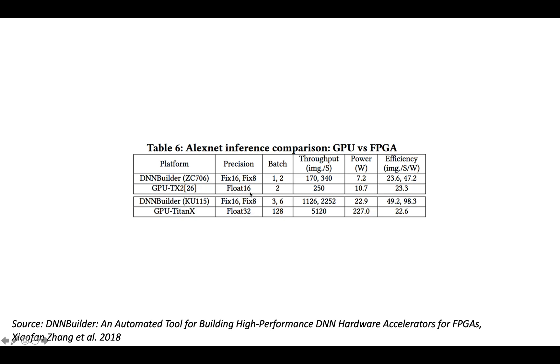Even on the small FPGA using only 7 watts of power, throughput was between 170 and 340 images per second. If you're willing to scale up to 22 watts and a larger batch size, you can get well over a thousand images per second at a batch size of six.